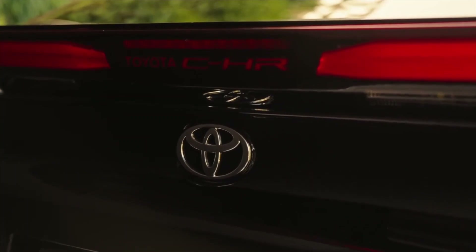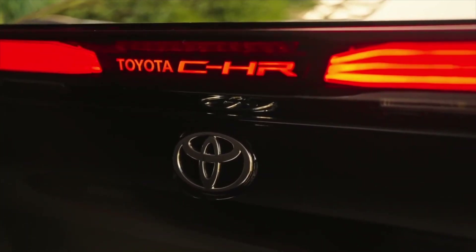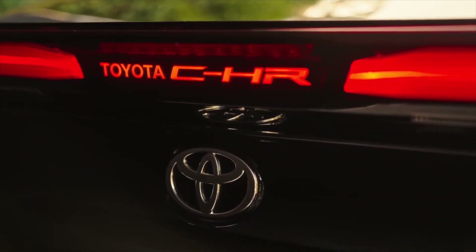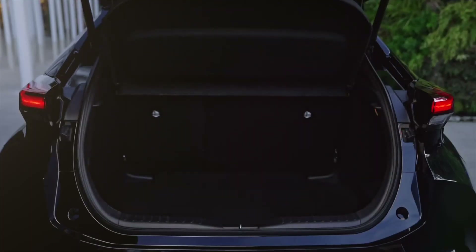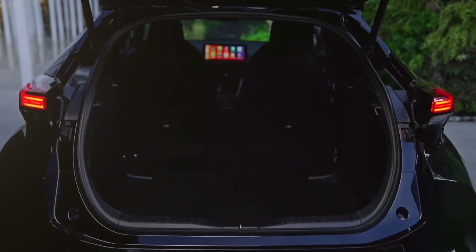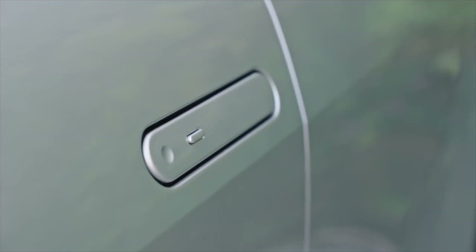As expected, the new C-HR will be available in Europe only with hybrid power. While the 1.8-liter unit and the 2.0-liter plug-in hybrid setup come with front-wheel drive only, the 2.0-liter hybrid is available with optional AWD.